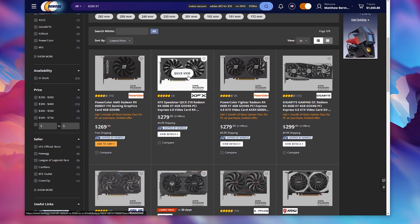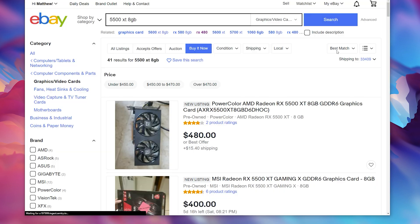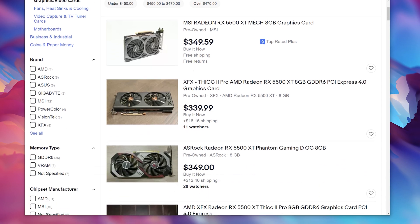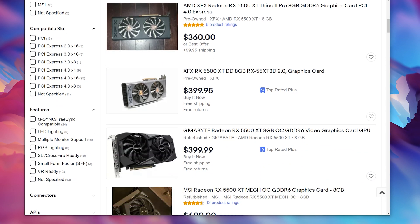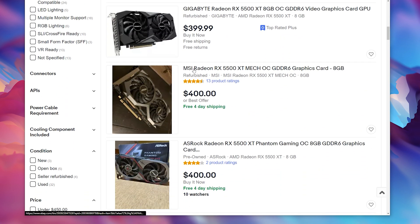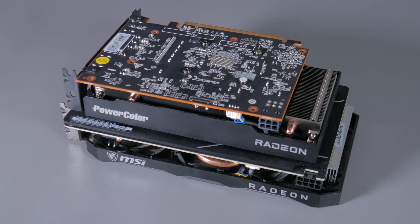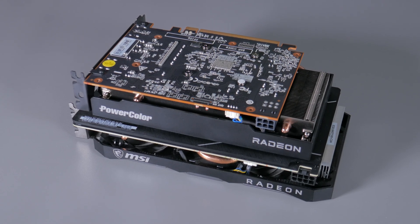Obviously, pricing is all over the place right now, but you can currently pick these 6500s up on Newegg for as little as $270. Interestingly enough, if you're wanting an 8GB 5500 XT, you're looking at paying a minimum of $300 for a used card. There are numerous factors that play into this pricing differential, one of the biggest being mining viability, but the pricing should give you some indication of how gamers and miners are currently valuing each of these cards.